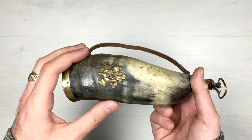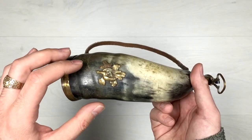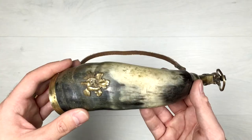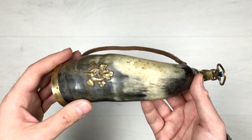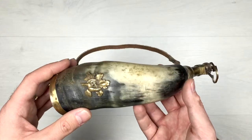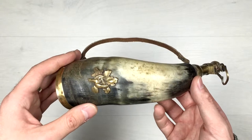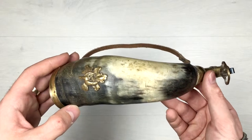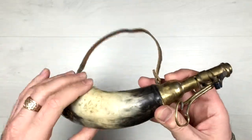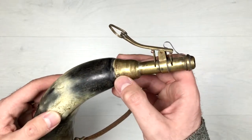On the front side we have a brass incrustation of a bird standing on a tree. That gives us the idea that this item probably belonged to some hunter, or was given as a military reward to some officer who was into hunting. Here we also have the same brass attachment, attached with a few rivets.